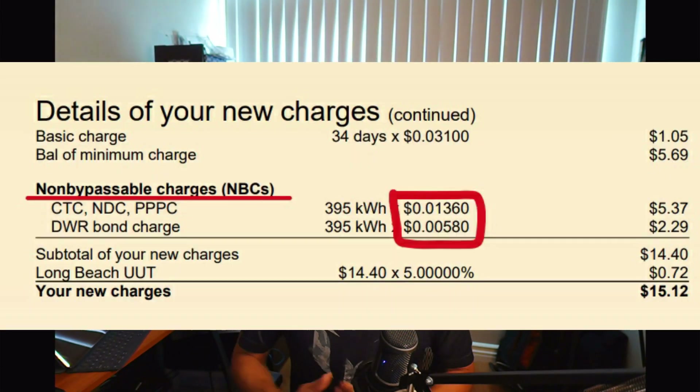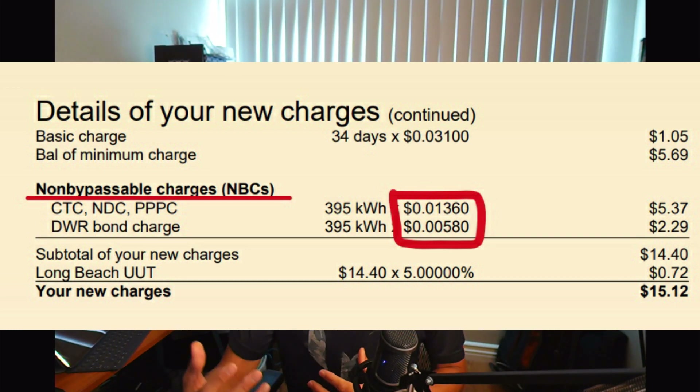It shows that I pulled 309 kilowatt hours from the grid. These are non-bypassable charges, and anybody getting solar now will be charged these rates. It's something you should be aware of when you get solar — you will still have charges, especially if you don't have a battery. When you total up the charges, it comes out to about 2 cents per kilowatt hour when you're pulling from the grid.